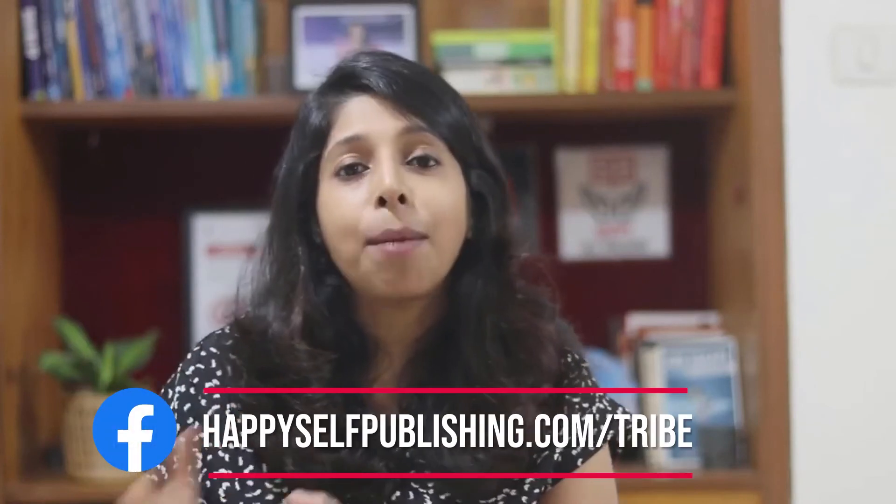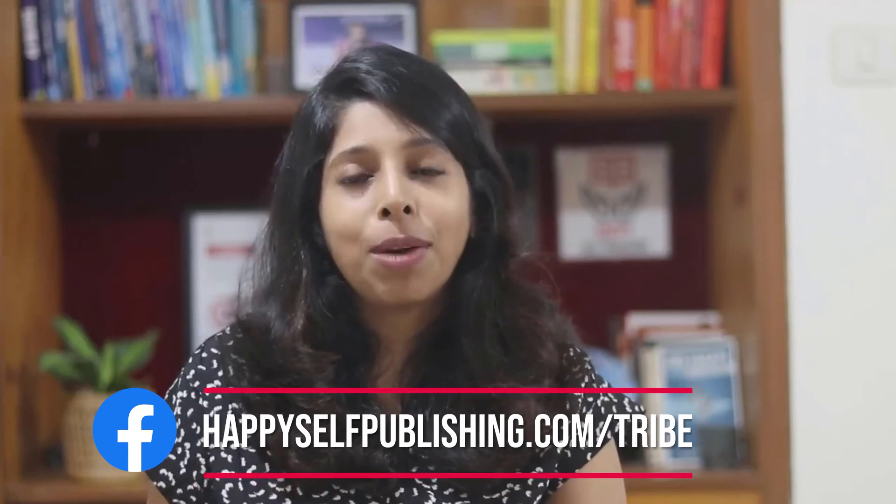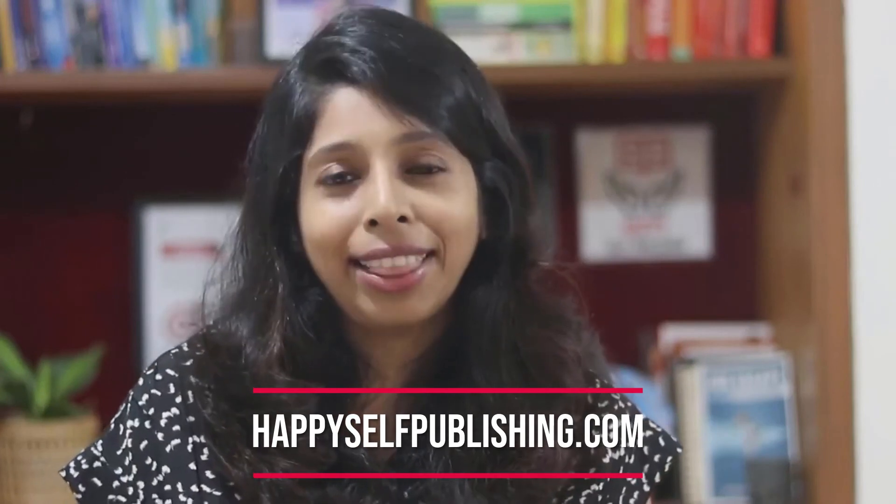I hope you found this episode on reader magnets useful. Let me know in the comments which do you think would be the perfect reader magnet for your book. If you want to learn more from me, make sure you attend our next boot camp that happens inside Happy Authors Tribe, our Facebook group. Go ahead and check out happyselfpublishing.com/tribe. Or if you're already ready to get started with your book project, then do schedule a call with our publishing consultants at happyselfpublishing.com. I'll see you in the next episode of Author Success Show. Until then, happy authoring.